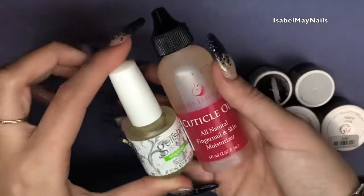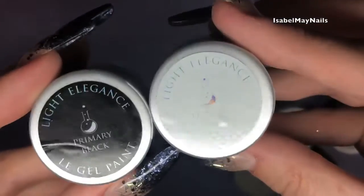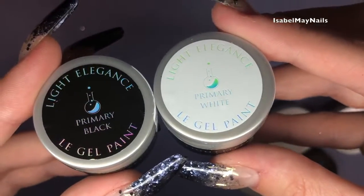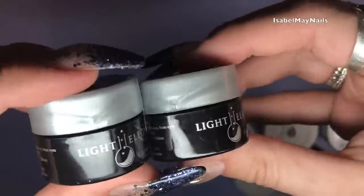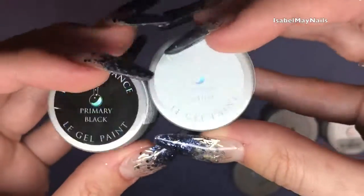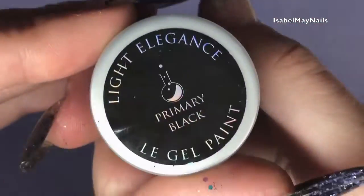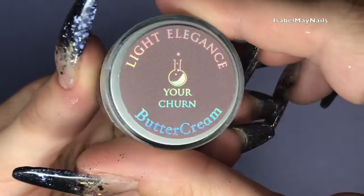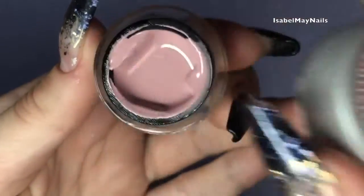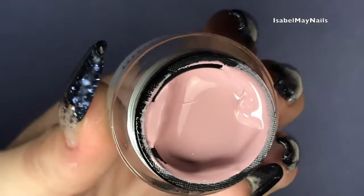Comparing it to the Gelish cuticle oil which is 15ml, you get so much more in the Light Elegance one. Next I got the Primary Black and Primary White gel paints — Selena uses these in a lot of her nail art. They are UV and LED curable, and you only need tiny amounts because they're so pigmented. Primary White is a really highly pigmented white and Primary Black is also a really good black. I also got one of the Buttercreams individually — Your Churn — a really nice pinky nude color.